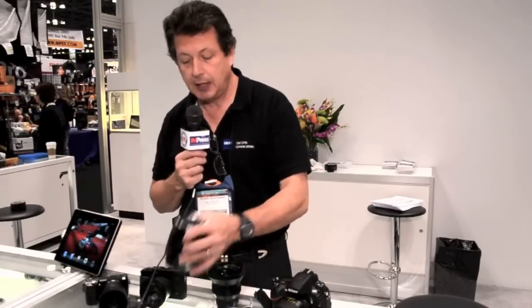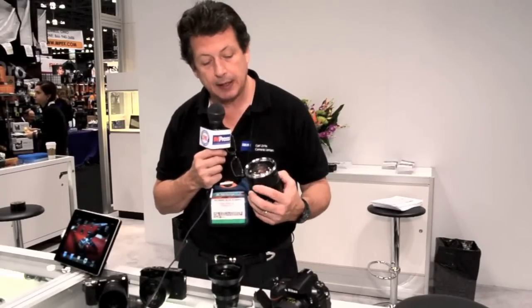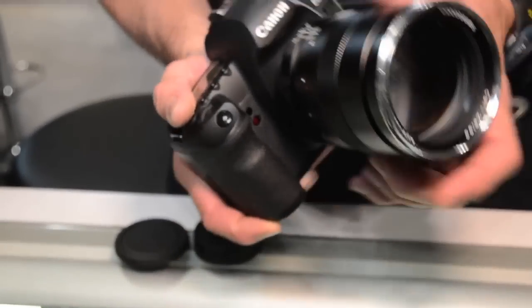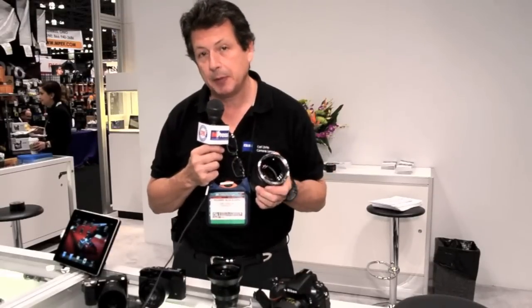We've also introduced a new 135 F2 APO Sonnar. It's an apochromatic lens, virtually no color fringing, extremely sharp. This is also joining our SLR lens line, expanding the lens range from 15mm up to 135.